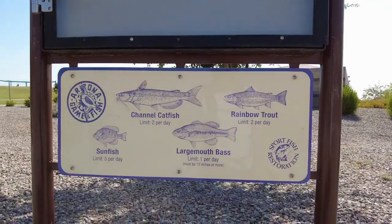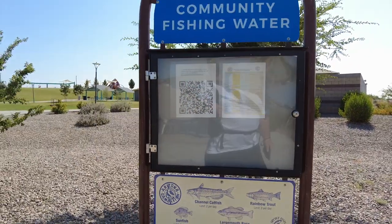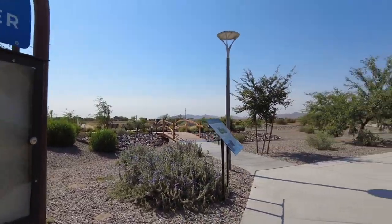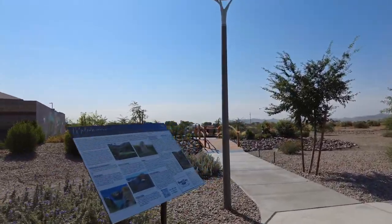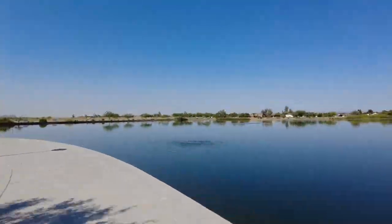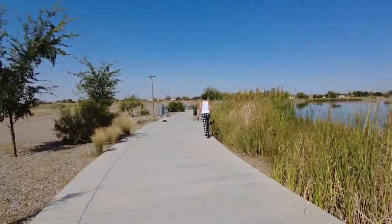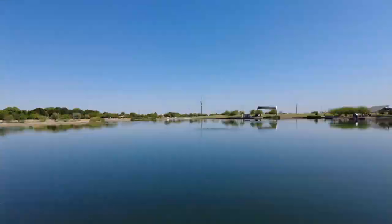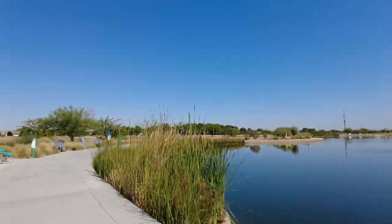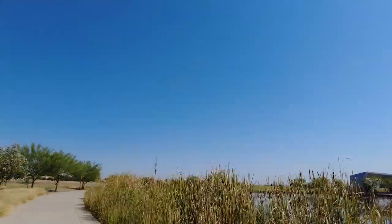For those of you that like to rip lip, they've got catfish, sunfish, bass, and trout even. Here's another sign but I don't have time for that - let's go see the lake. Man, look at that - so glassy, so beautiful. Here's the amphitheater; let's go check that out next.